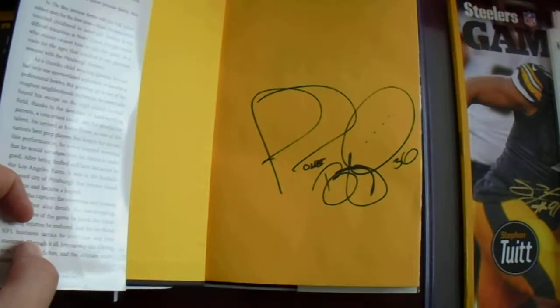My third and final book — got the Jerome Bettis book. I actually won this one at the Baseball Card Castle when they had a little drawing. That's awesome.